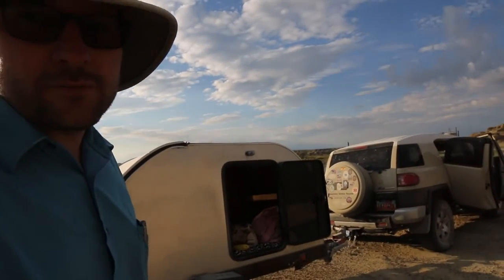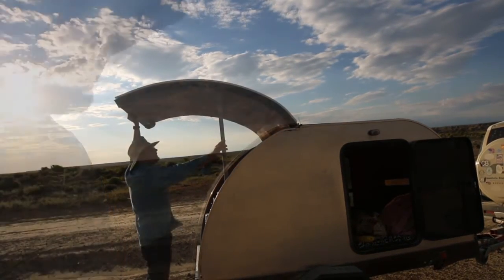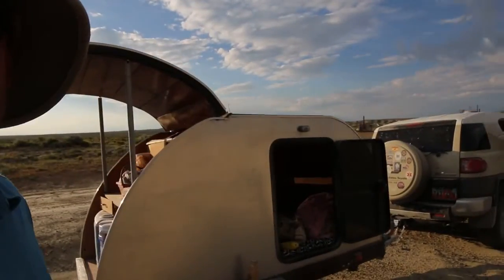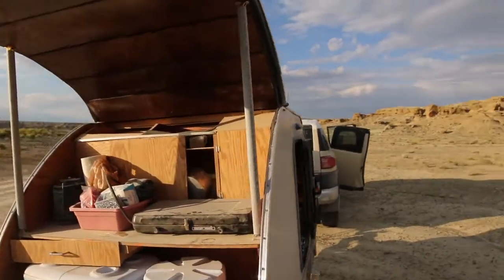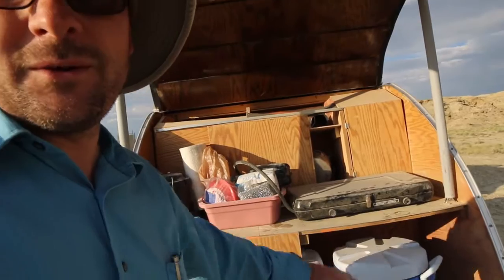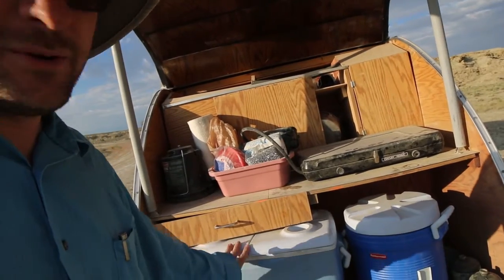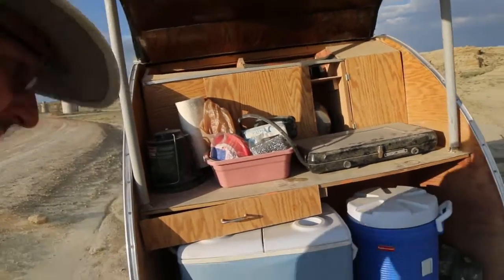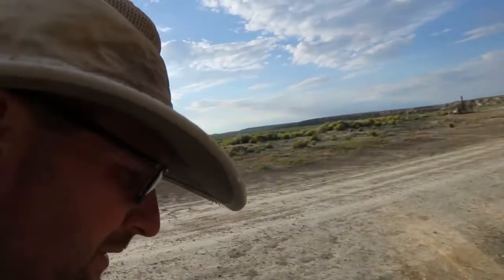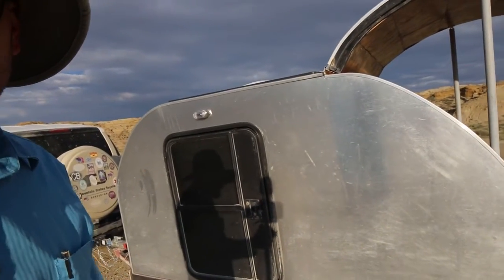I wanted to show everybody my setup for doing field work out here. This is my little teardrop trailer that I built — my home away from home. I try to do it on a very tight budget, so here's my kitchen, stove, water, pots and pans, storage for food, lantern, and my cooler. It gets really dusty out here so it's pretty sturdy. I have these nice doors here and it works really well.